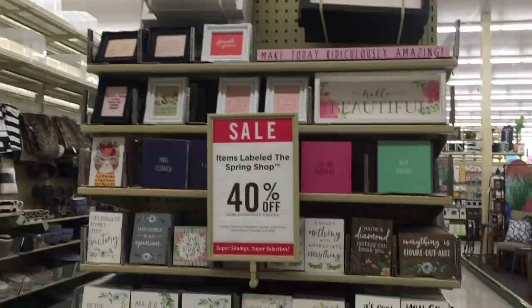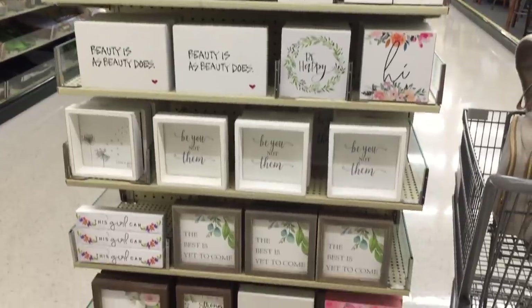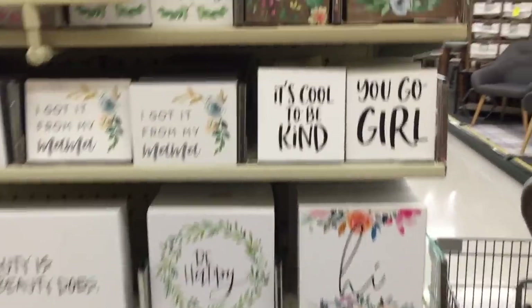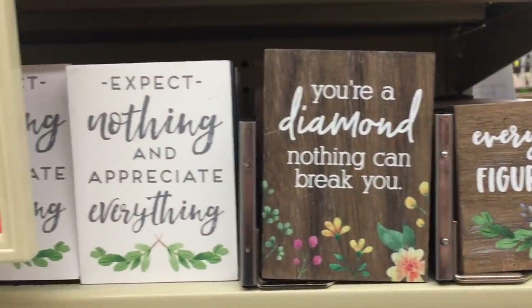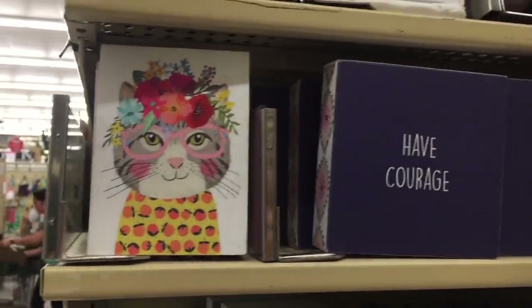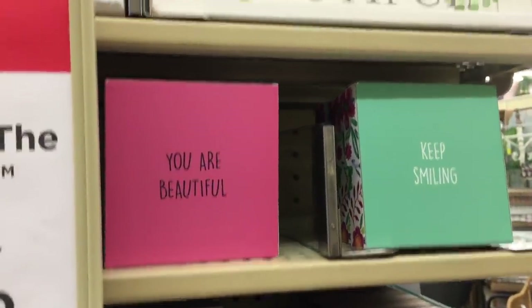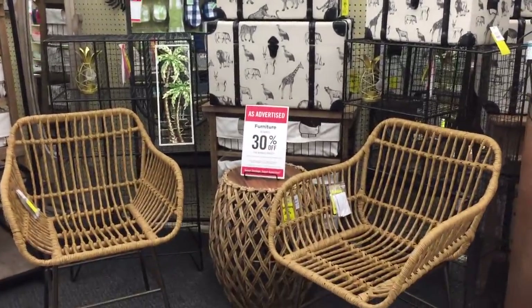I also love all of the signs that they have. I'll try to go slow so if you see something you like you'll be able to read it. I can barely read any of them right now because my contacts are freaking out on me. But I think this one says everything is figureoutable. You're a diamond, nothing can break you. Expect nothing, appreciate everything. Amen. Gratitude over attitude. And then this guy - I love that cat. Over here is some encouragement for you: you're beautiful, keep on smiling. We've got a safari moment happening over here.